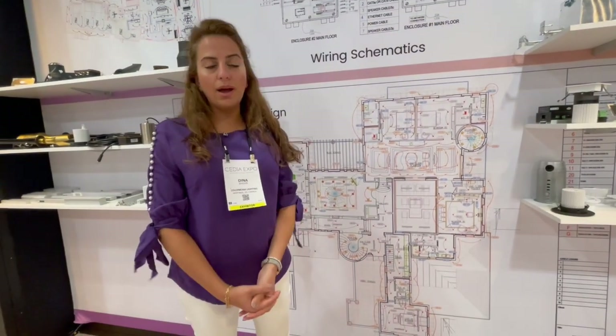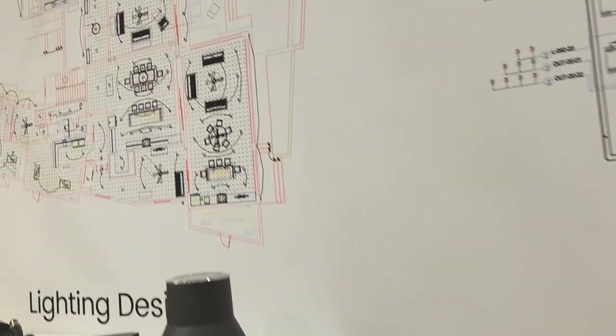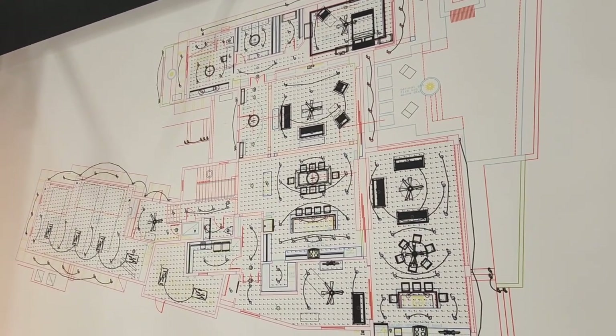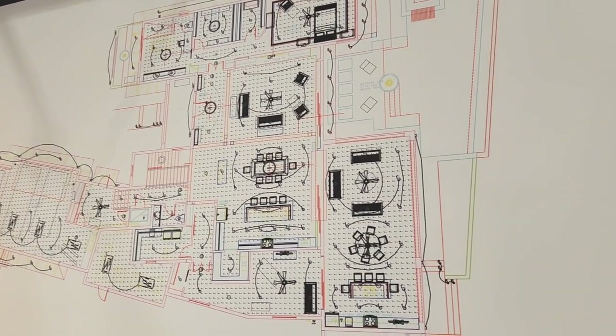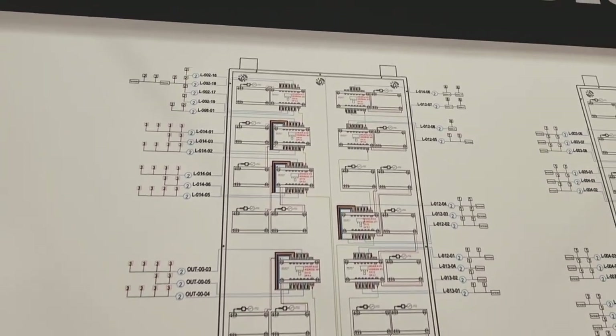We also brought Dina Khoury, one of our on-staff lighting designers, to the show. She was able to explain the design process and help dealers understand how a professional lighting design can transform the look and feel of a space. This service is responsible for many dealers even getting into the lighting business, while others have found it to be a path to substantial projects and profitability.